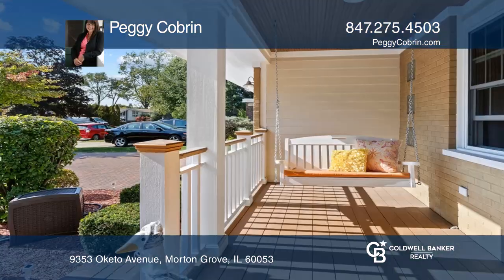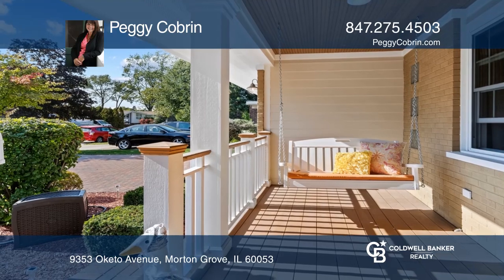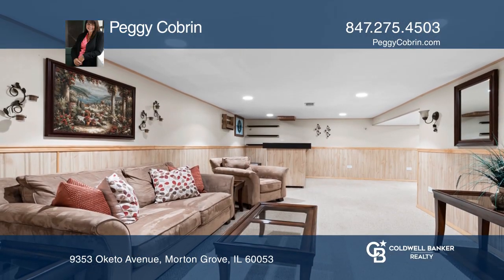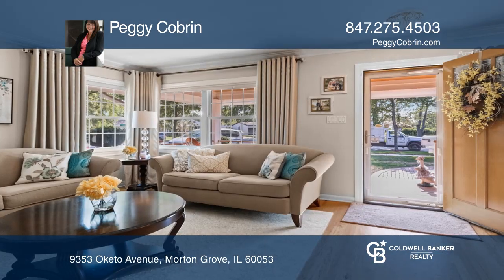This beautiful ranch with attached two-car garage and full-finished basement is located on a quiet, tree-lined street and offers stunning curb appeal.